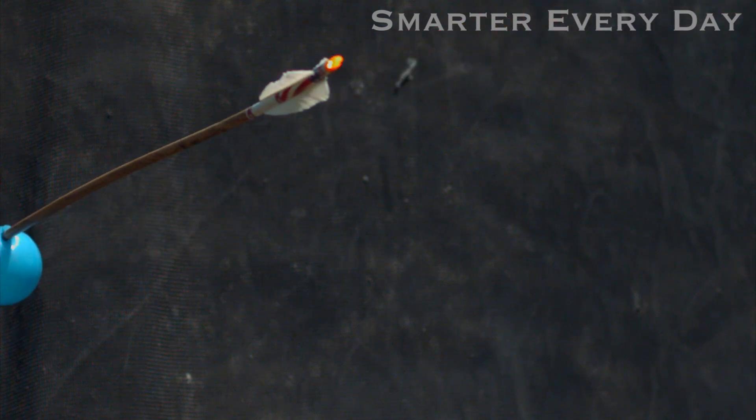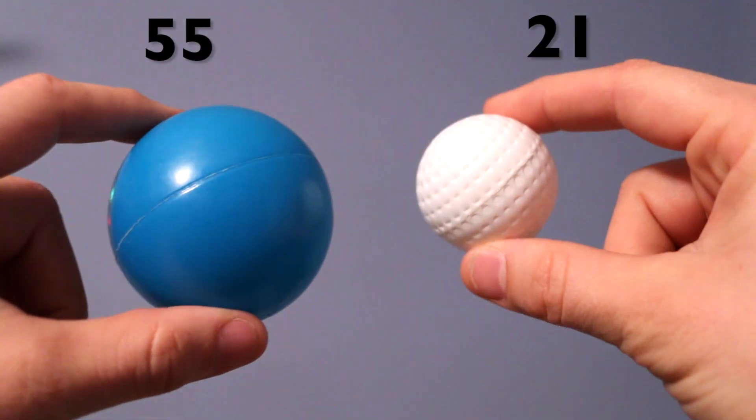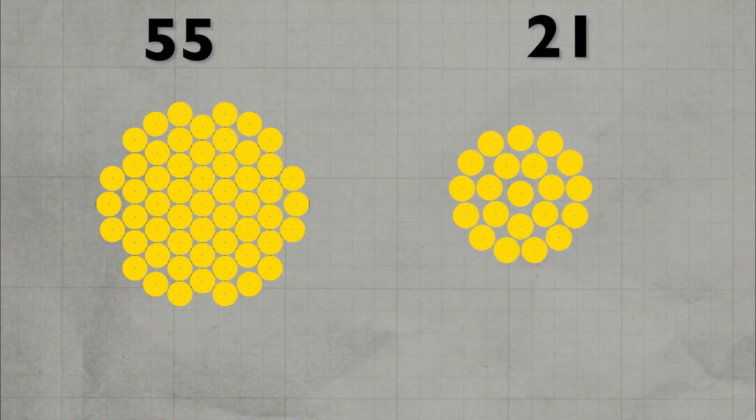Alright, he hit that too. Let's cut the circle packing number down from 55 to 21. According to geometry, this is over twice as hard.